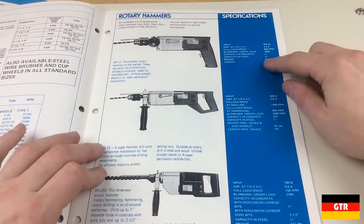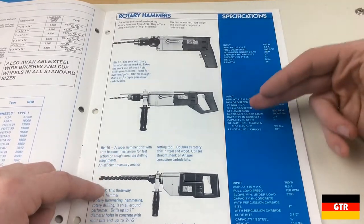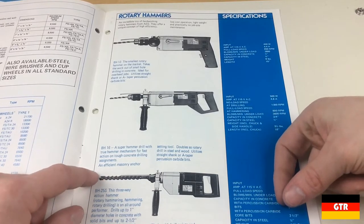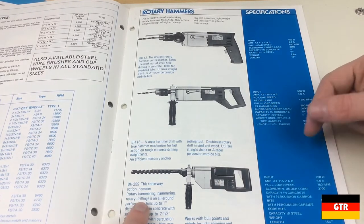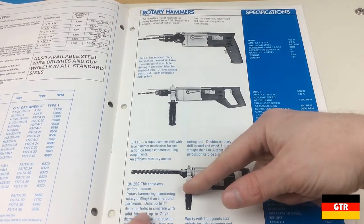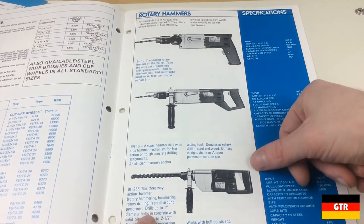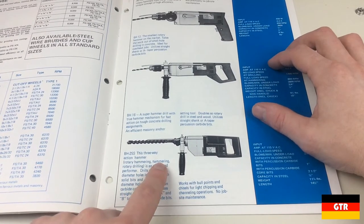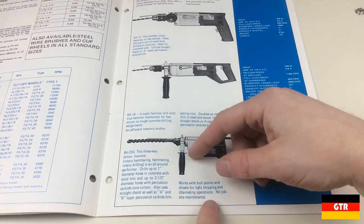And now onto the rotary hammers — we already saw a little short brochure on that. The BH-12, BH-16, and BH-25 Super. So it looks like one of the differences is that the normal BH-25 can only be put in rotary mode — you can't put it in hammer-only mode. And it looks like this one has hammering, so there must be a little switch somewhere. That's probably the only difference between the two.